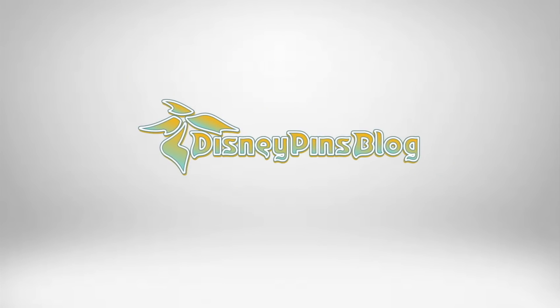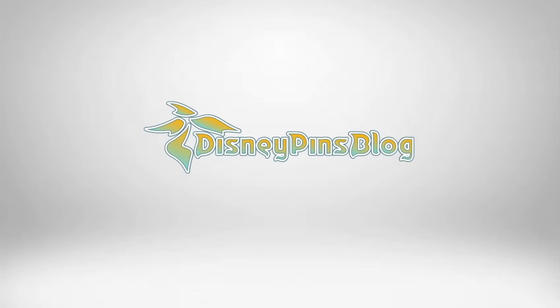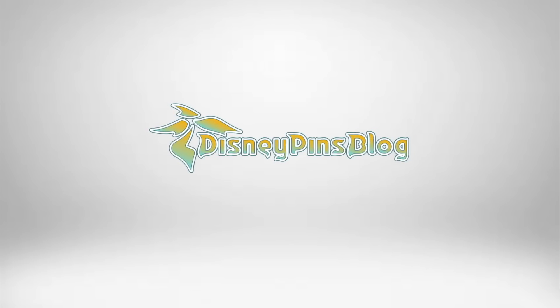Today I have the second pin set in the Toy Story collection at Disney Store and Shop Disney. It's Ron from Disney Pins Blog, back again with another Toy Story pin video. This is the second set in the shopdisney.com slash Disney Store exclusive release.